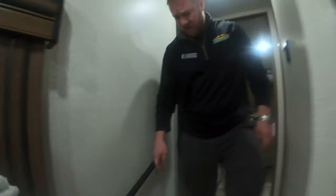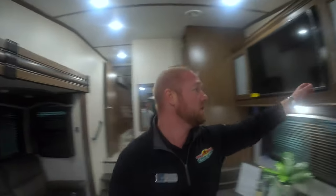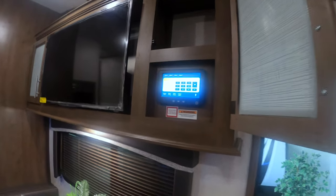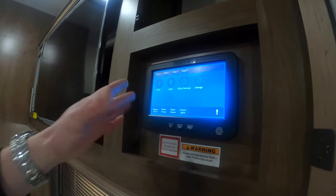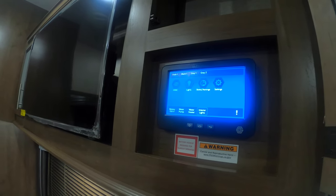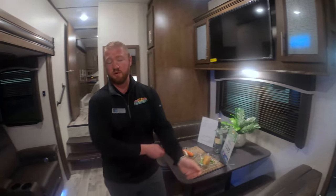One of the great things about the Cougar is that these actually have an InCommand system, which is really nice. Everything is done through this touch screen here — your heat, your air conditioning, your lights, your awning, all of that. The cool thing is you can actually download the app to your phone and control all of that through your phone.